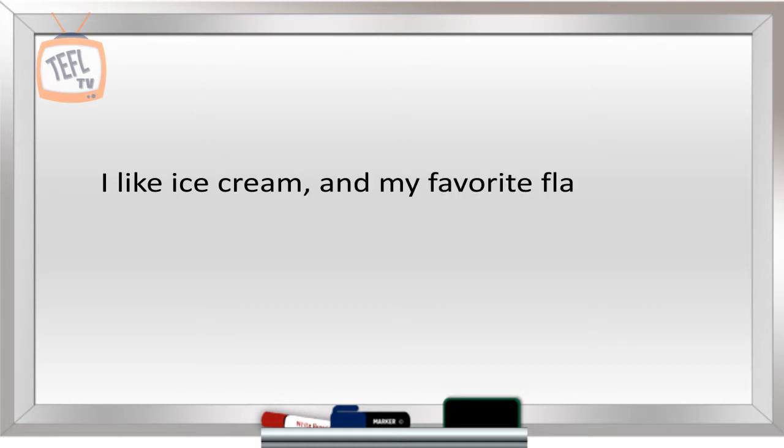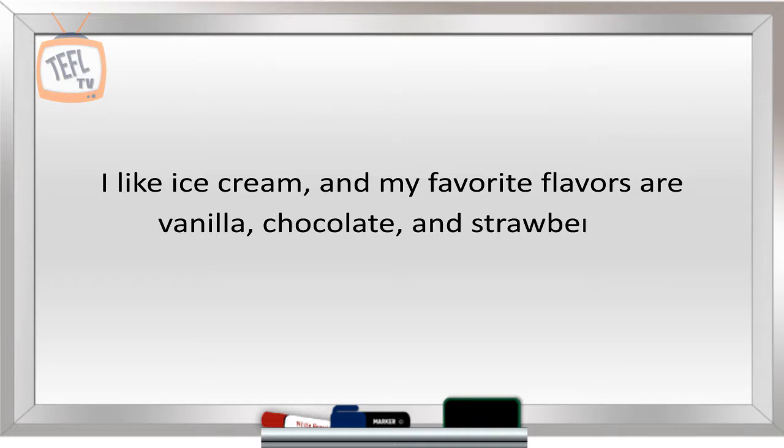I like ice cream, [comma] and my favorite flavors are vanilla, [comma] chocolate, [comma] and strawberry.